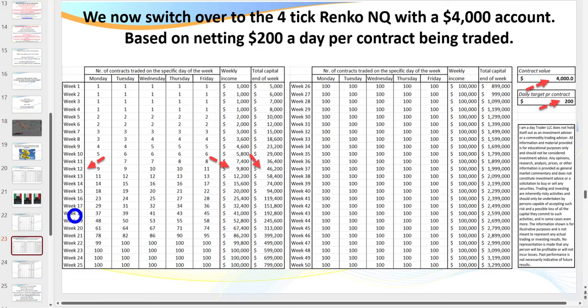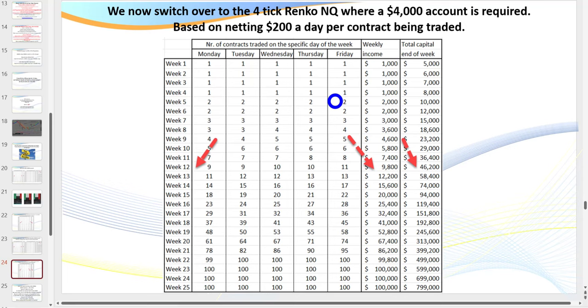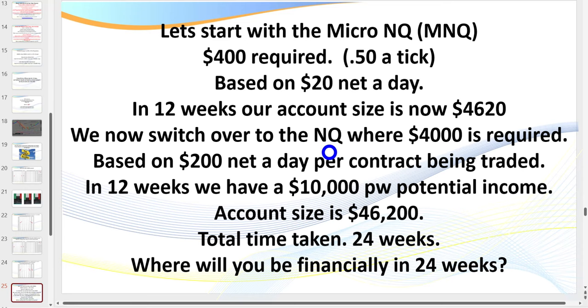Going for just $20 a day from $400 — within 12 weeks I've turned $400 into $4,000. I can now trade the big contract, going for $200 a day. Twelve weeks from there, I have the potential of basically earning $10,000 a week. My account has gone from $400, 24 weeks prior, up to nearly $50,000. You only start trading a second, third, and fourth contract each time you increase your account by $4,000.